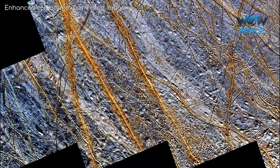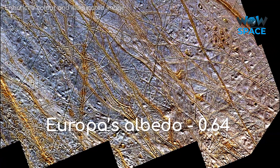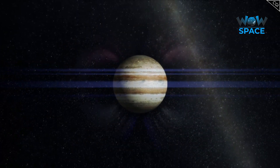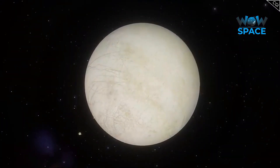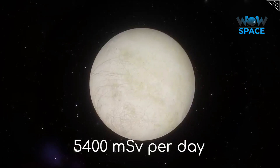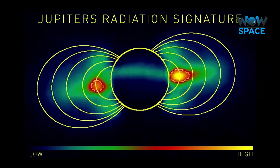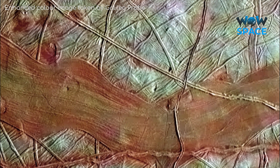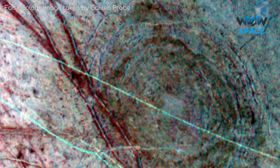Its icy crust also has an albedo, or light reflectivity, of 0.64 — one of the highest of all the moons — making Europa 5 times brighter than our moon. The surface is bombarded by a constant and intense blast of radiation from Jupiter, equivalent to a dose of about 5400 mSv per day, which would be enough to kill a human in a single day. The reddish-brown colour spread across the cracks and fractures is believed to be due to salt and sulphur compounds mixing with water ice and then modified by Jupiter's radiation.